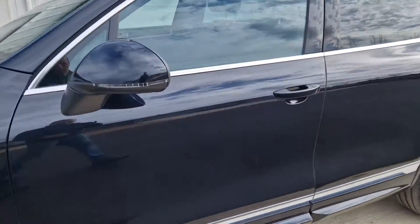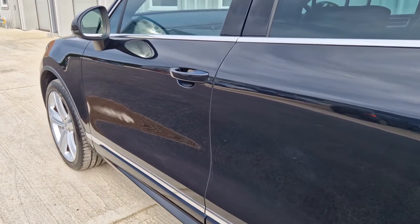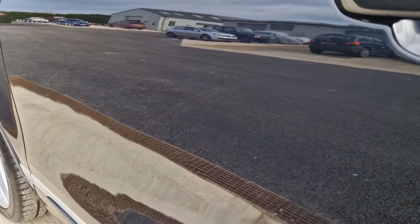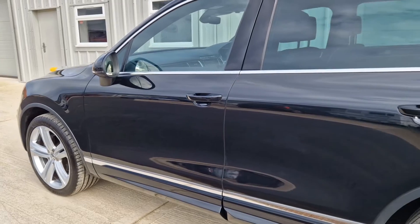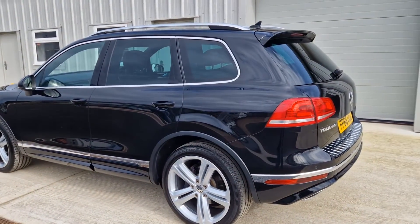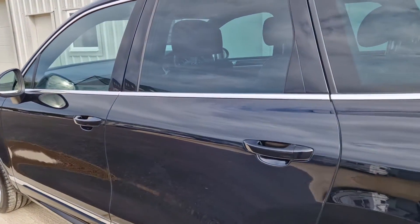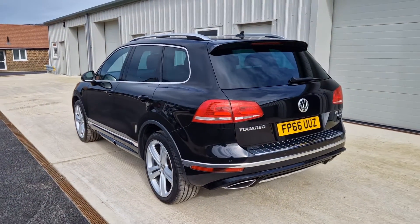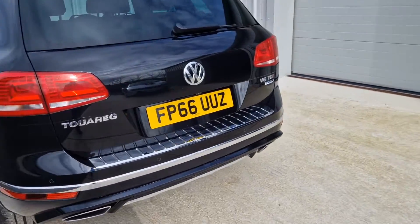I would say that I think this door has probably had some previous paintwork. You can just see very, very carefully — just a tiny little bit of mottling. That's a sort of trained-eye kind of spotting, but ultimately it doesn't notice too much. Just wanted to make you aware of that. I think we might be able to improve that slightly with some flatting and polishing as well. But overall, for the age and mileage of the car, I think it presents really, really beautifully.